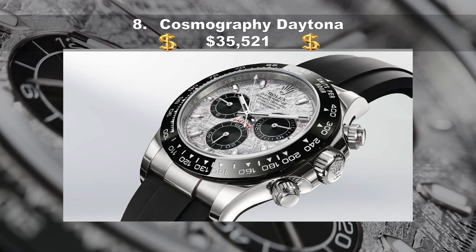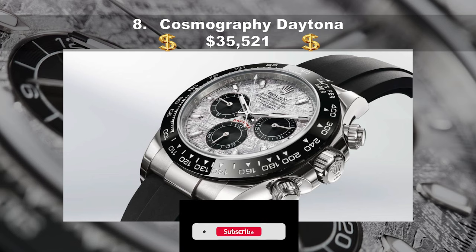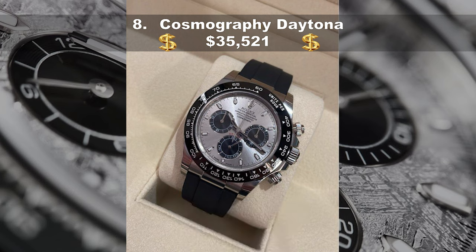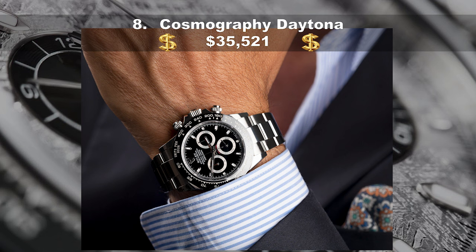Coming in at number eight, the Cosmograph Daytona, costing a whopping $35,521 USD. While you'd certainly be doing well if you stumbled across a vintage Daytona, Paul Newman's 1968 model remains the most expensive wristwatch ever sold at auction — $17.8 million in 2017. If you're looking for the most advanced chronograph Rolex has ever produced, this recent version is a perfect blend of old and new. The hype, the history — everyone loves this watch.